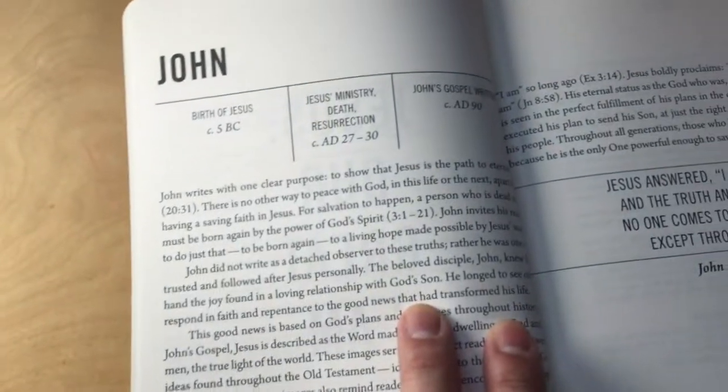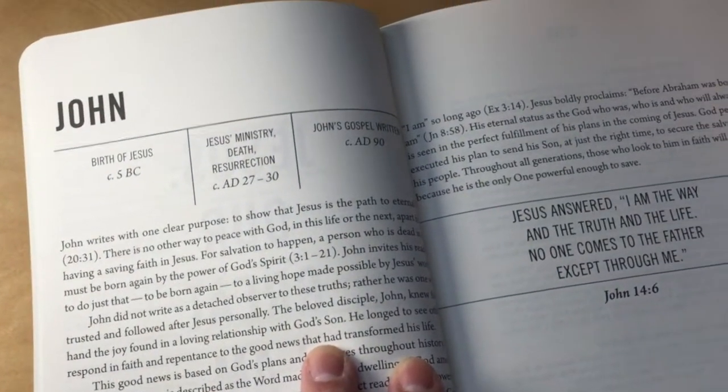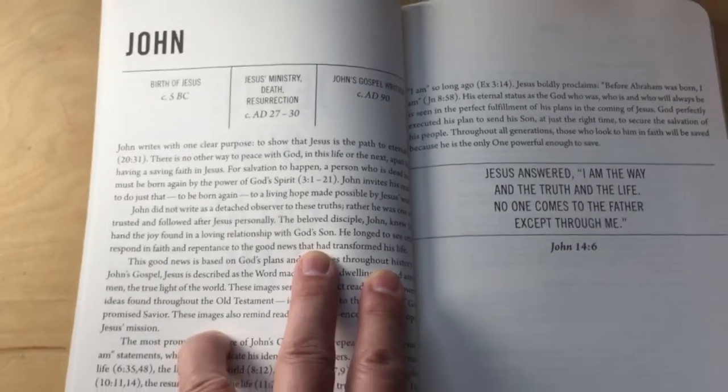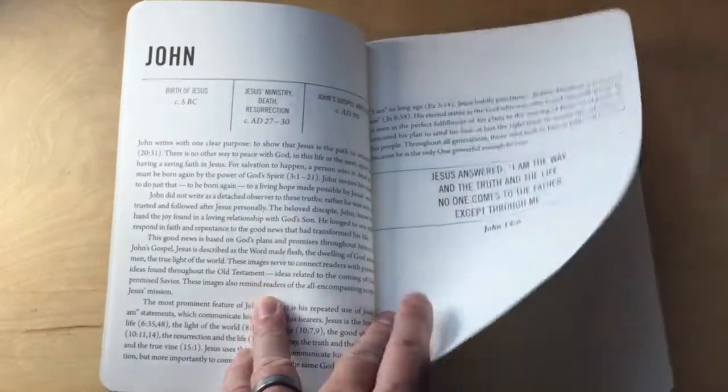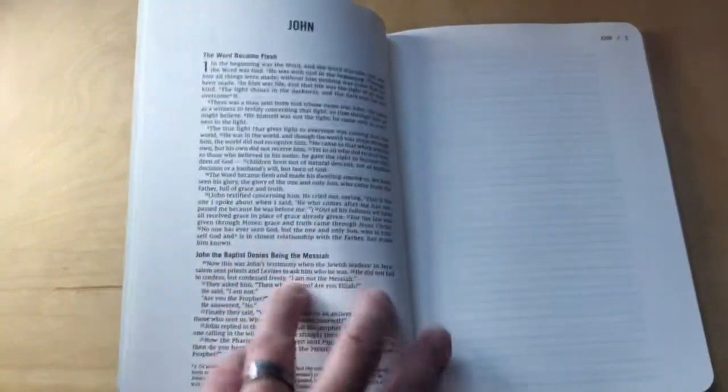That's interesting. Looks like this is the content of the actual Jesus Bible, which I don't have, but from what I've seen on the internet and on YouTube, looks like they just took it from there.